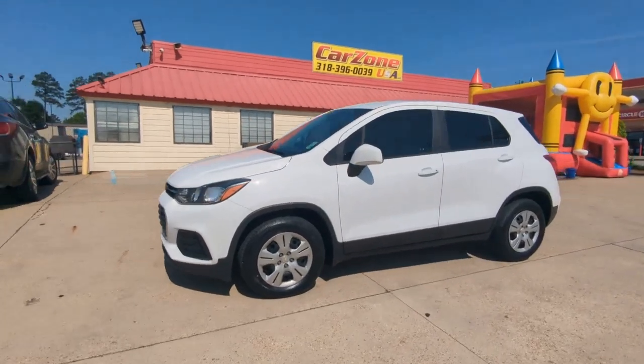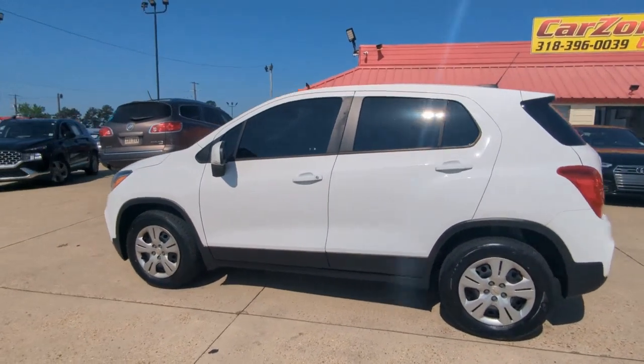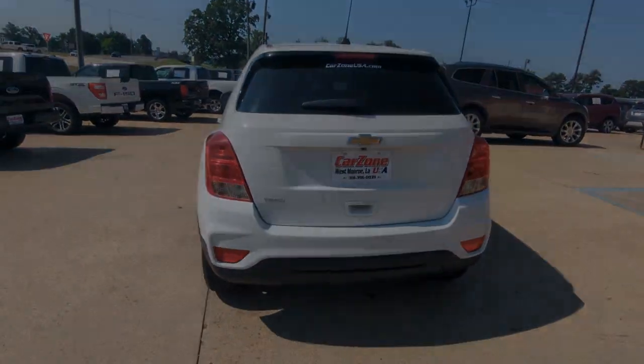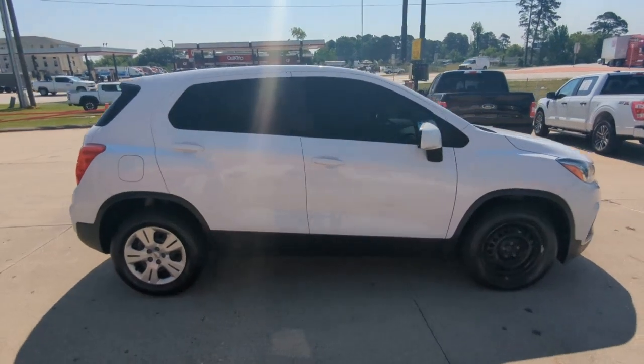Picture yourself in the 2018 Chevrolet Trax. With less than 100,000 miles on the odometer, this vehicle provides excellent value. The Chevrolet Trax — the compact SUV that lets you navigate the urban landscape with efficiency and sporty style.